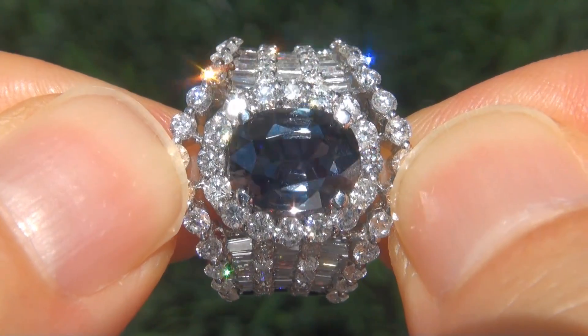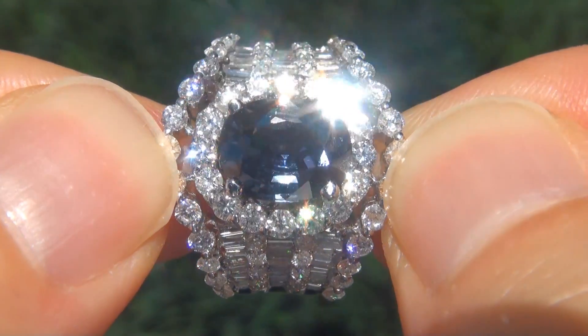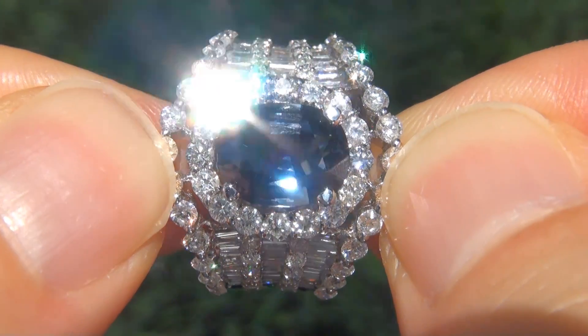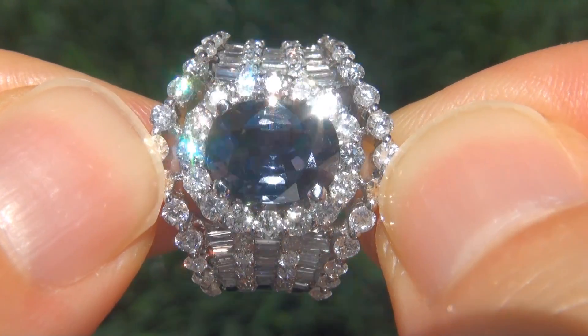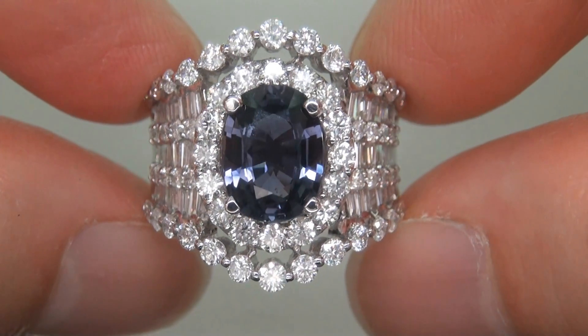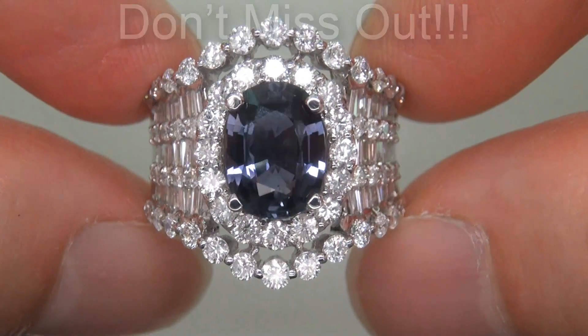Natural, unheated blue sapphires of this caliber are considered among the rarest of precious gemstones. Even more rare is to have the near-flawless clarity, the large size, and the sought-after rich, vivid color. It is the biggest, best, and only one you'll find. This is the real deal, so don't miss out on your chance to own this brand new treasure.